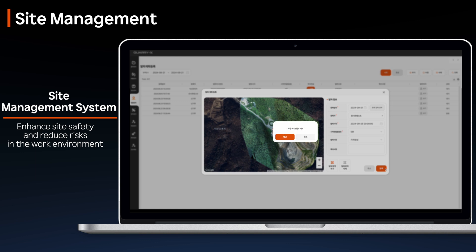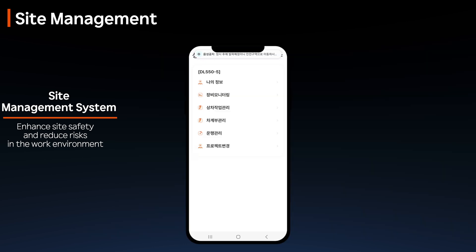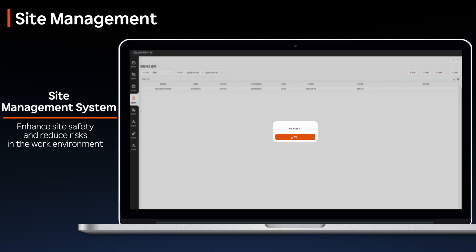With geofencing, site managers can designate blast areas which workers can view on their tablets. As blast time approaches, all workers receive alert notifications, reducing potential risks. Safety incidents occurring on-site are recorded, providing an overview of incidents and allowing for effective safety monitoring and management.